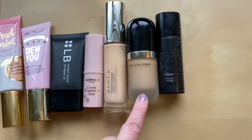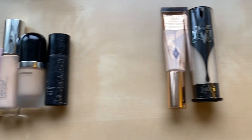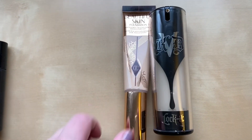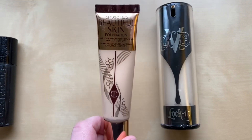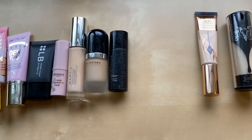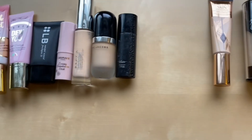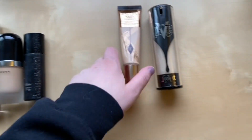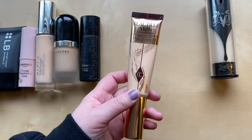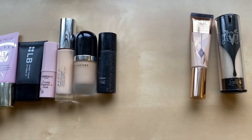I have a Becca Foundation, one from Marc Jacobs, and one from Vizzee. The two new ones are one from Charlotte Tilbury and a KVD Beauty one. My all-time favorite foundation is IT Cosmetics CC Cream, which I don't currently have in my collection. But this Charlotte Tilbury one is really nice too — I would say that's pretty up there.